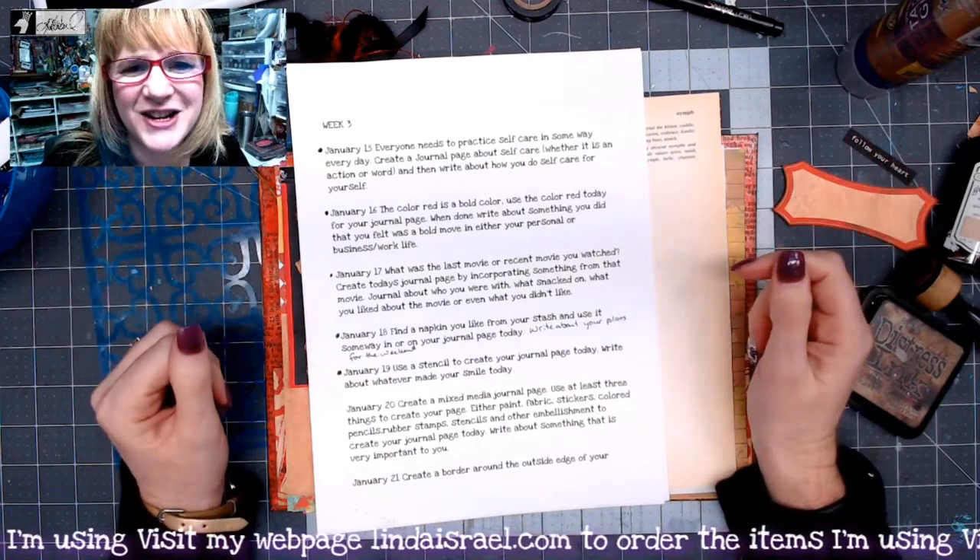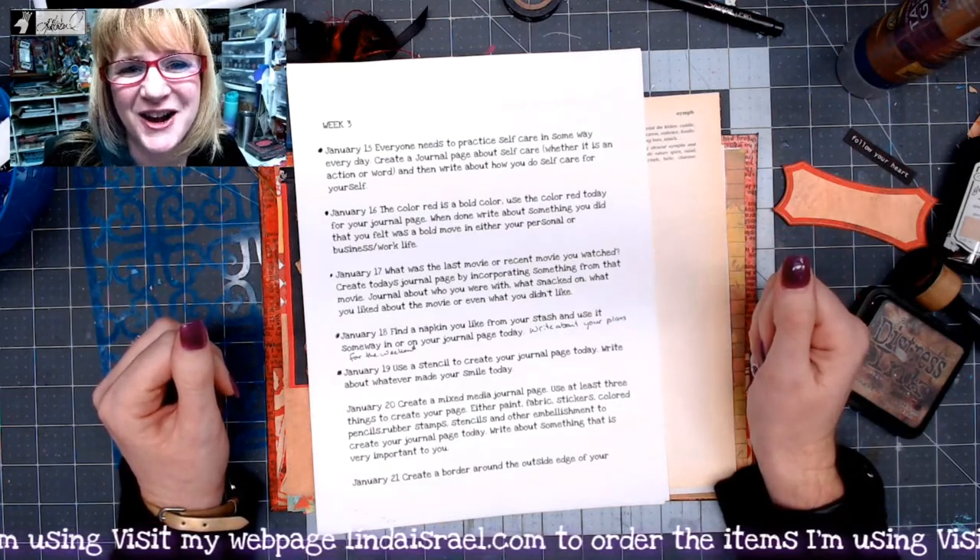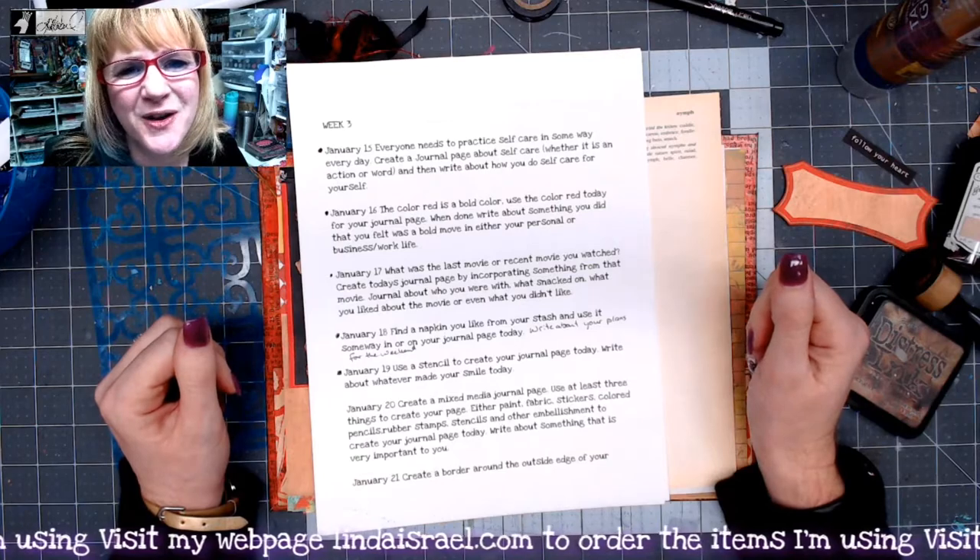Hello everyone, Linda Israel here with Day 19 of the January creative prompts. I hope you're enjoying these prompts.